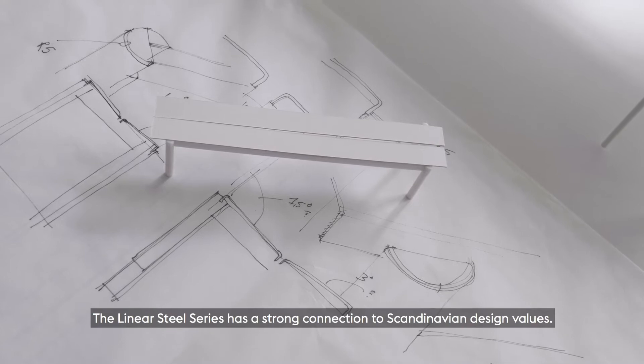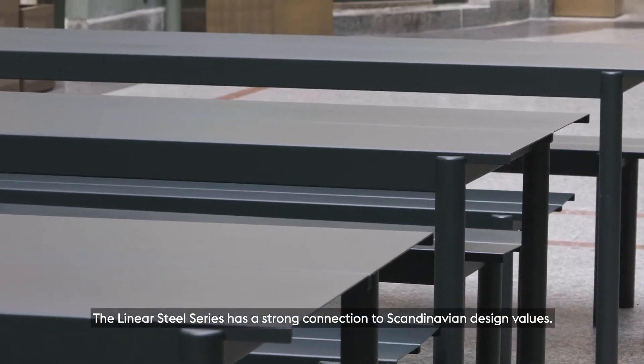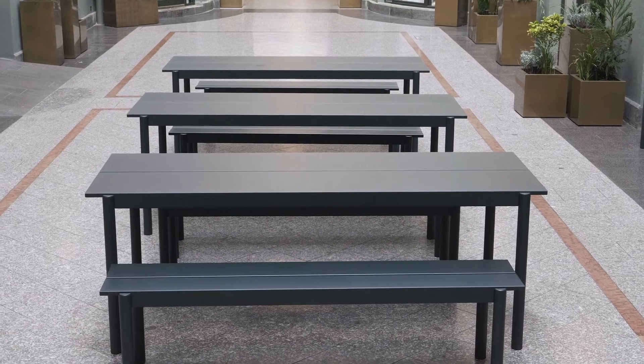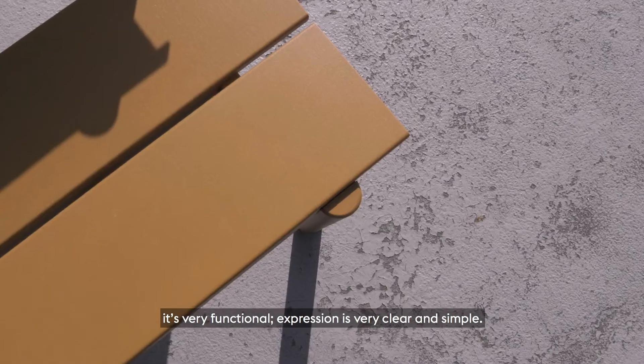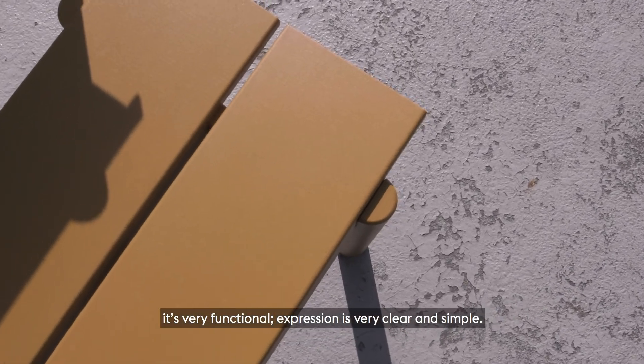The Linear Steel series has a strong connection to Scandinavian design values. It's partly inspired by old wood tables. It's very functional. Expression is very clear and simple.